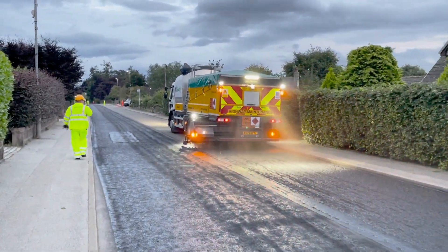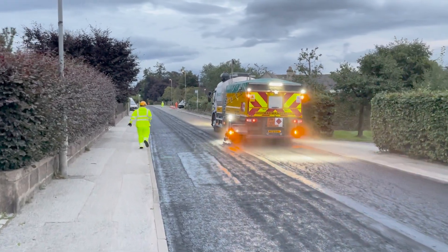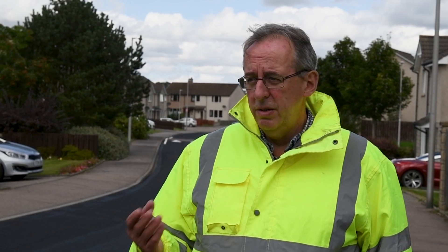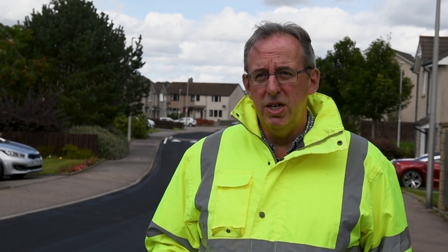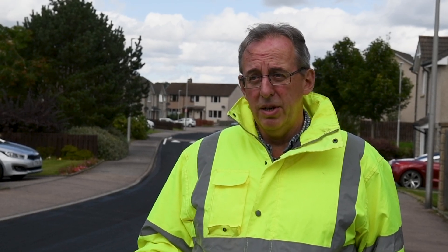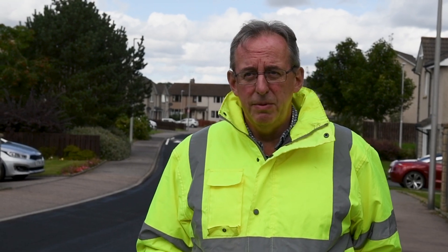Should preservation not be applied and a road similar to this deteriorate too much, you will need to come in and do an inlay, which will require planing out, raising the covers, adjusting the curb heights — a lot of work before you actually start laying the product — as well as disruption to people by being here for maybe two or three days.